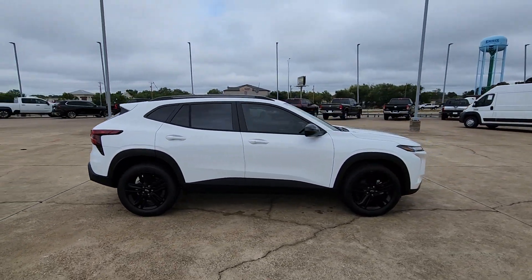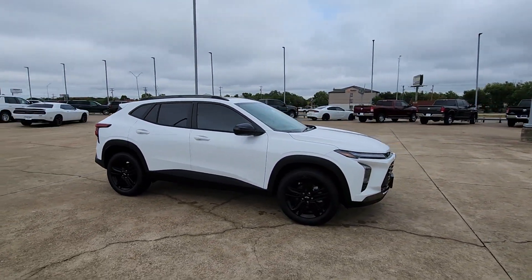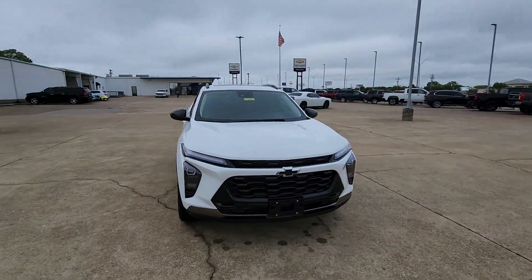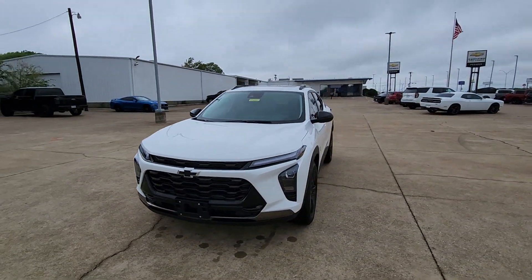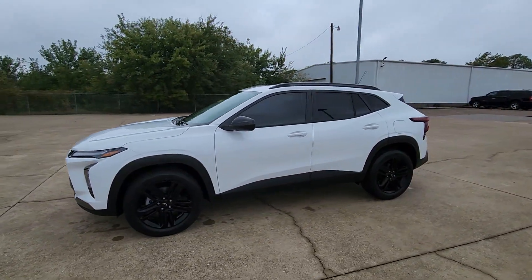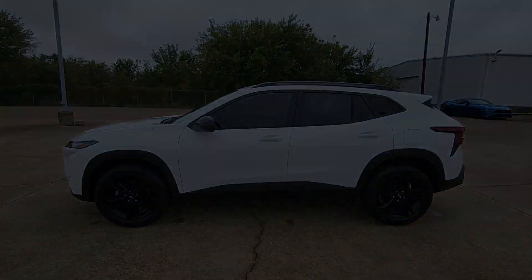These are just some of the great options this vehicle comes with: heated steering wheel, wireless charging station, lane departure warning, keyless entry, heated driver's seat, sun/moonroof, premium sound system, backup camera, heated mirrors, adaptive cruise control.